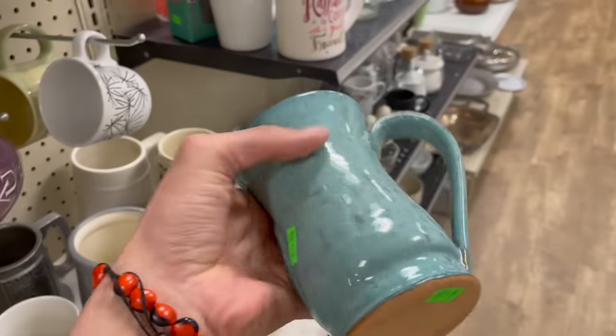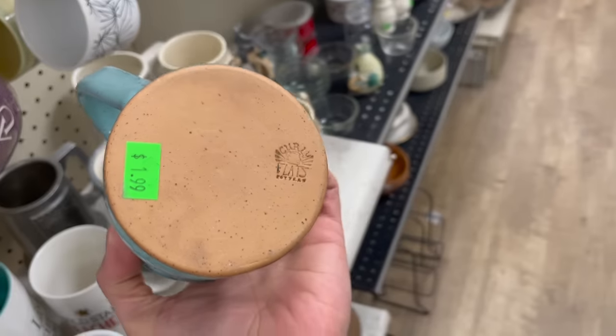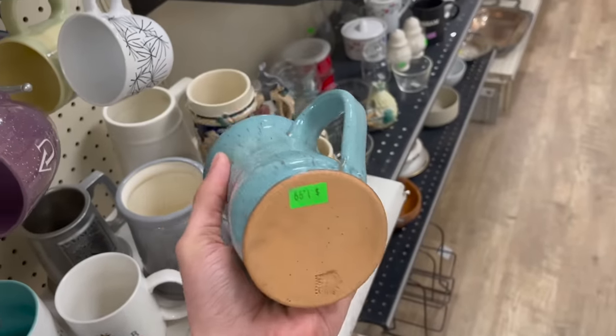Awesome pottery mug. What does this say? Curly Flats Pottery — for $2, I'll get that.